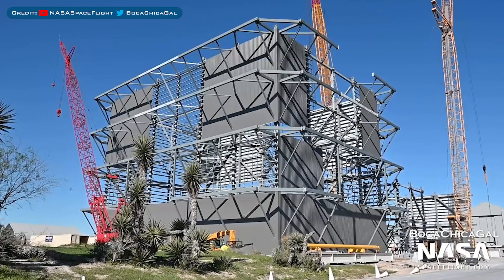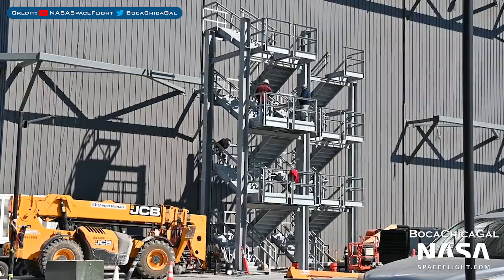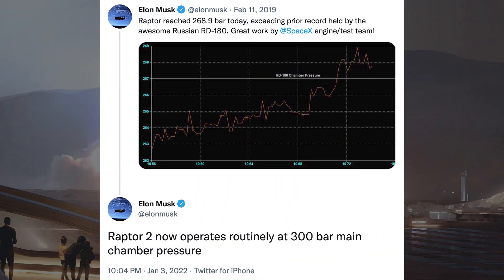Here's a view of the construction progress on the Wide Bay. The stairs behind the high bay continue to be constructed.